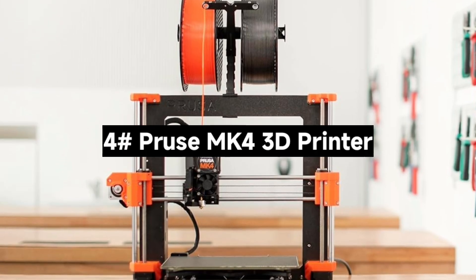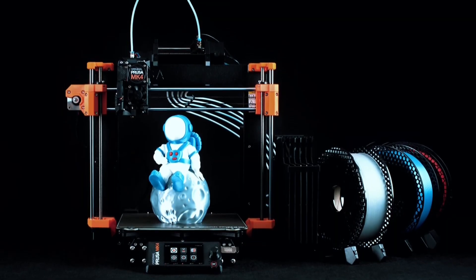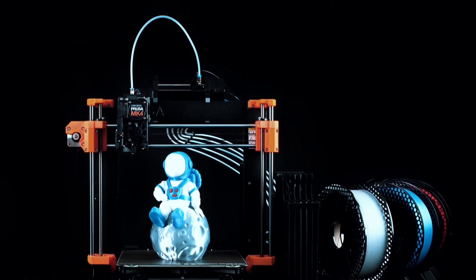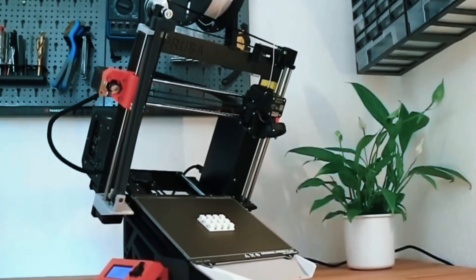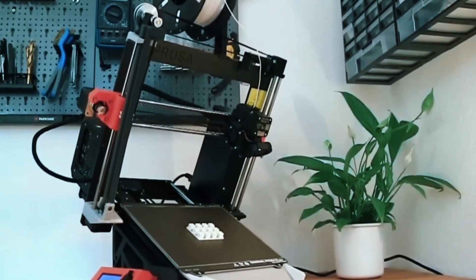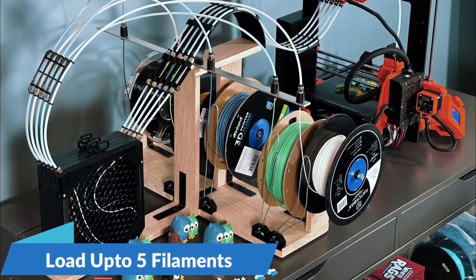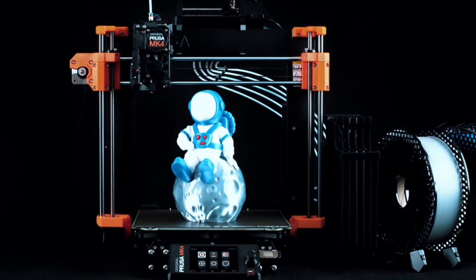Number 4: The Prusa MK4 3D Printer — Prusa's latest and greatest. Is it worth the upgrade? The MK4 comes as a DIY kit, perfect for enthusiasts who enjoy assembling their machines. Prefer ready to go? A pre-built version is also available, fully tested and calibrated. Thanks to the load cell sensor, you get flawless first layers every time — no manual tweaking needed. This is a huge win for consistency and reliability.